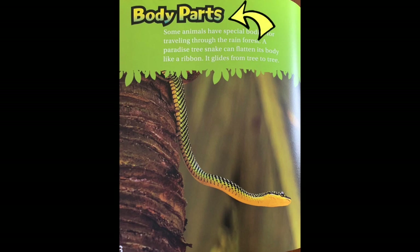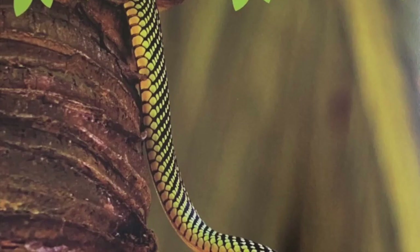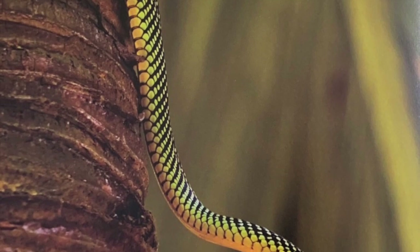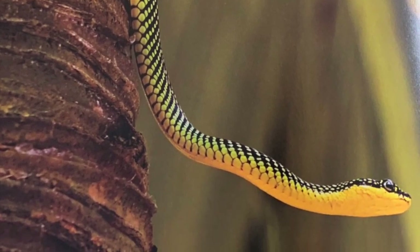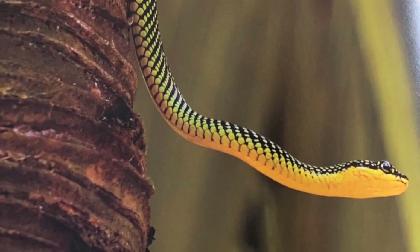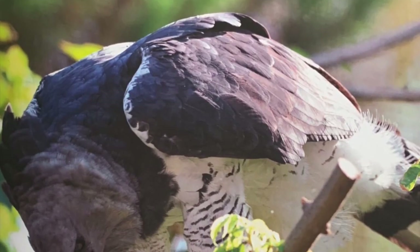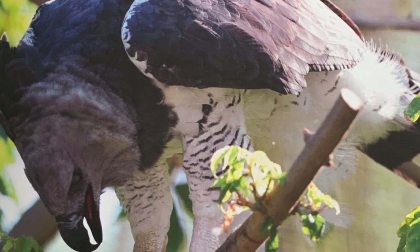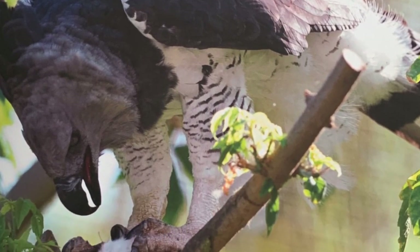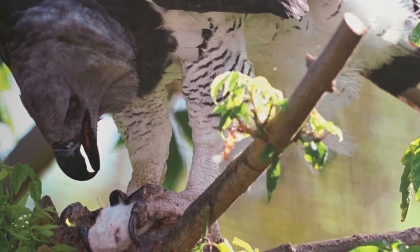Here's the next section: body parts. Some animals have special bodies for traveling through the rainforest. A paradise tree snake can flatten its body like a ribbon and glides from tree to tree. A harpy eagle's wings are short and broad — it easily twists and turns through trees hunting monkeys. That means the harpy eagle is a predator.